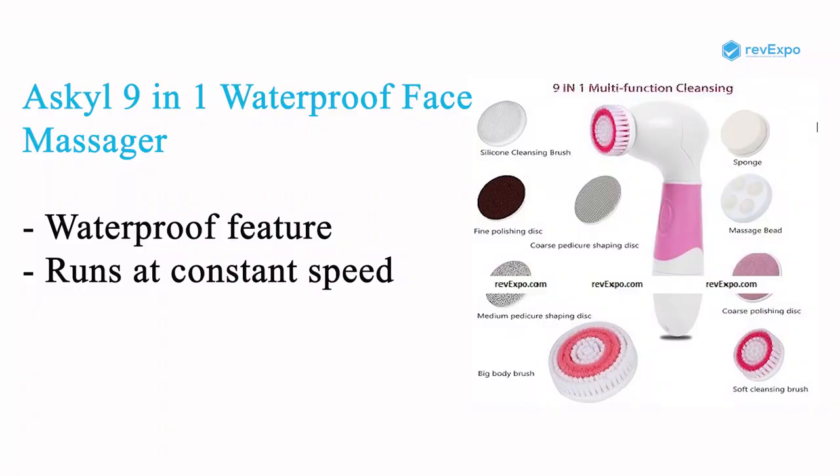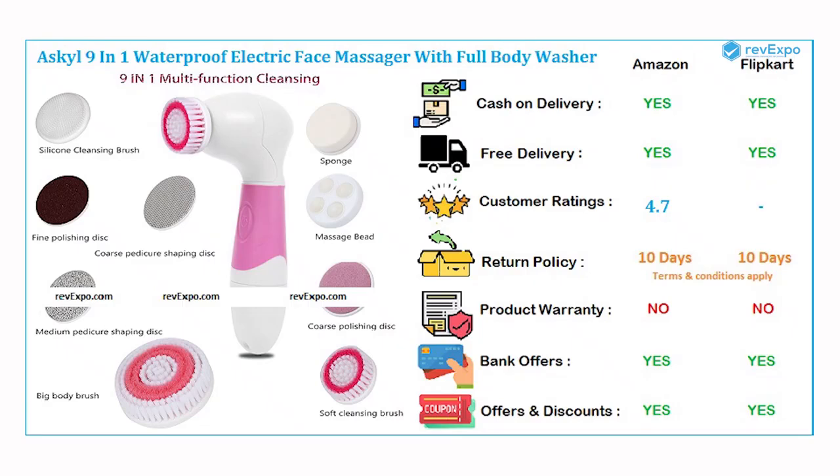Askel 9-in-1 waterproof face massager is waterproof and can run on batteries. The only flaw in using this Askel face machine is the lack of a mode switch — it runs at a constant speed. It is available on both Amazon as well as on Flipkart with a rating of 4.7.